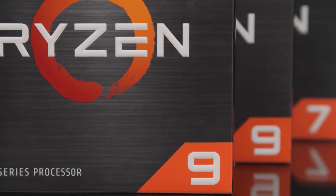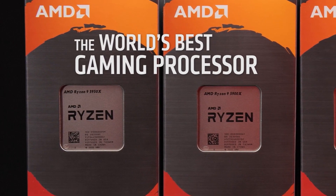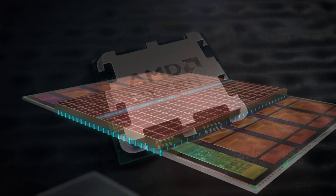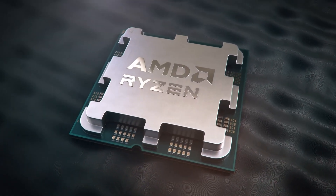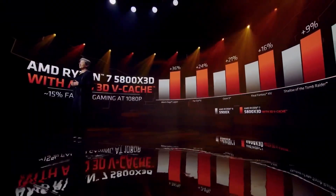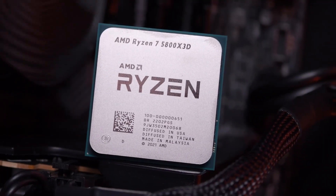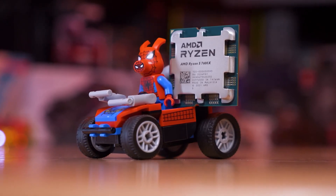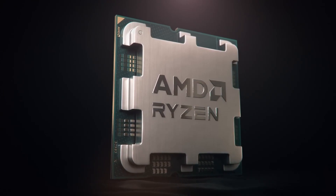CPU manufacturers are trying to extract as much performance as possible from CPUs, and there is no better way to do it than with extra L3 cache. While there are only a handful of such chips on the market, we have seen how these processors increase the performance gap in gaming. Ryzen 3D CPUs are so powerful they are literally on par with AMD's own next-generation CPUs without requiring any architectural upgrade, as seen when the Ryzen 5800X 3D is compared against the Ryzen 7600X. It is quite possible that the 7800X 3D will not be far away from Ryzen's 8000 3D CPUs.